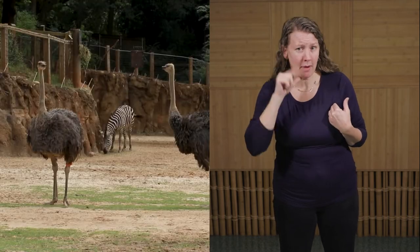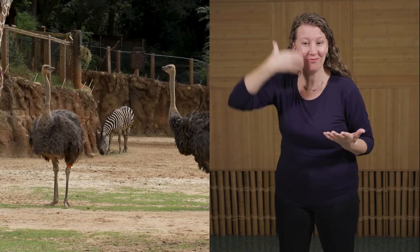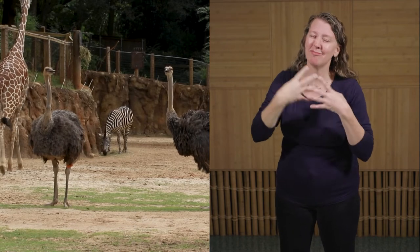Welcome to Twigga Terrace. In this mixed species habitat, you can find the ostriches roaming their habitat and sharing their space with other savanna animals. Historically, this has included giraffes, zebras, and other hoofstock animals.